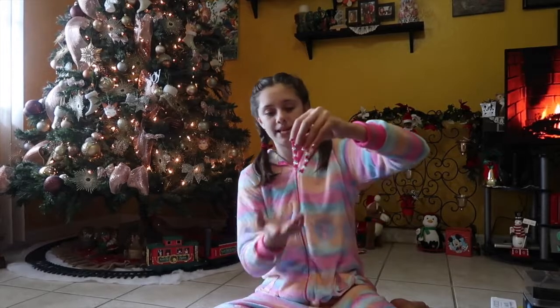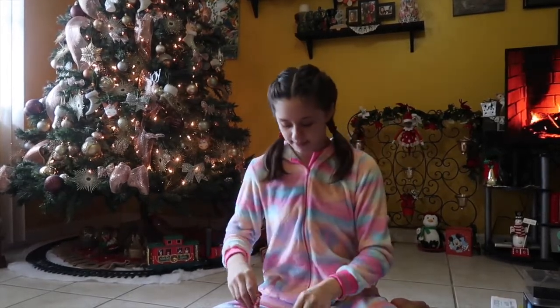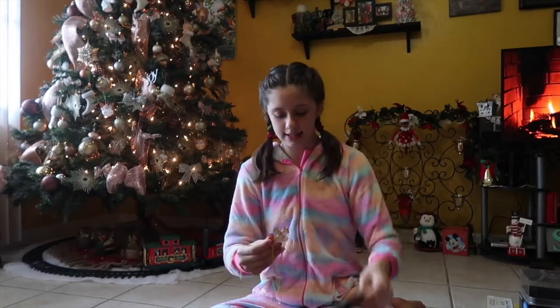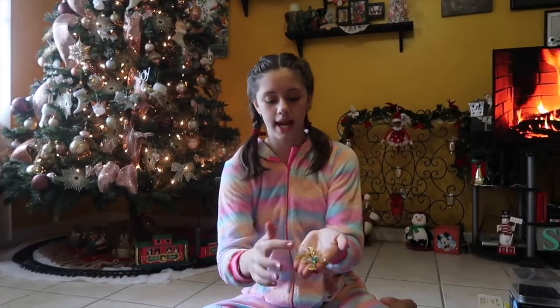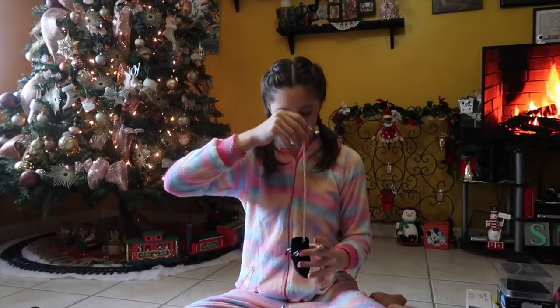And then they gave me this bracelet — it's pink and clear. I love it so much. Then finally they gave me this little pouch and it has this necklace. It has a cross on it — it's gold and it has some blue rhinestones on it. It's so pretty. It's a little bit too long, but I think I'm going to hang it in my room.